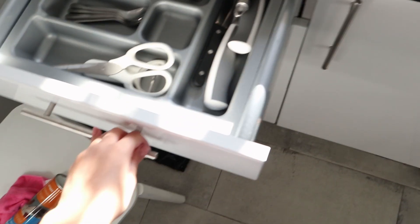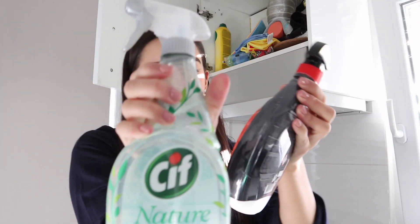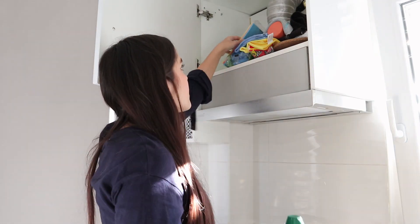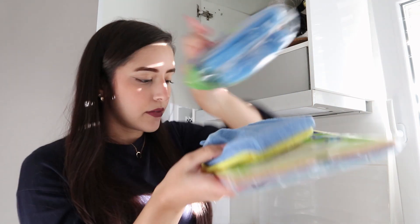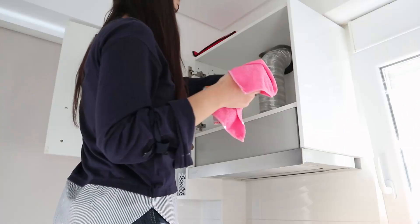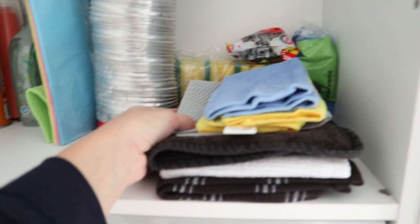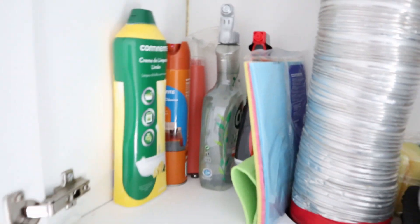I don't know what the small thing is for — does anyone know? These are basically all my cleaning products: this one for general stuff, this one to clean my countertop, some things to clean the stove, and this little thing to clean the dishes. This is how I organized it — all my kitchen towels and cleaning cloths, then the sponges, and on this side more cleaning products. I think it's pretty organized.